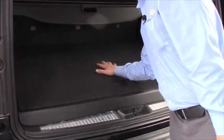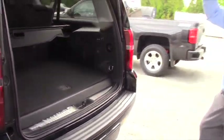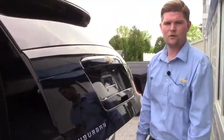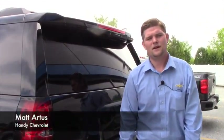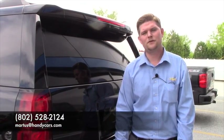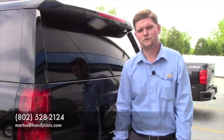I just didn't know if this was something you'd be interested in. I figured I'd switch gears a little bit because maybe it's time to go with a new one that gives you a little bit more room. If you have any questions or concerns, feel free to reach out to me personally — I'd be happy to take care of you. My name is Matt and you can call me at 802-528-2124 or email me at MRtis at HandyCars.com. Thank you so much and I hope you have a fabulous day.